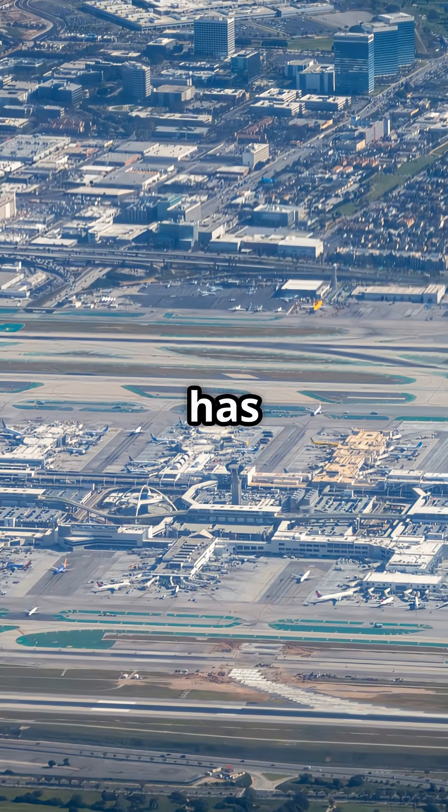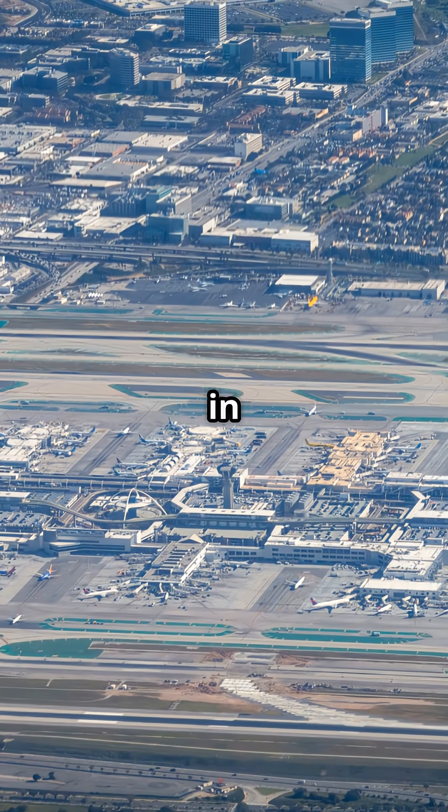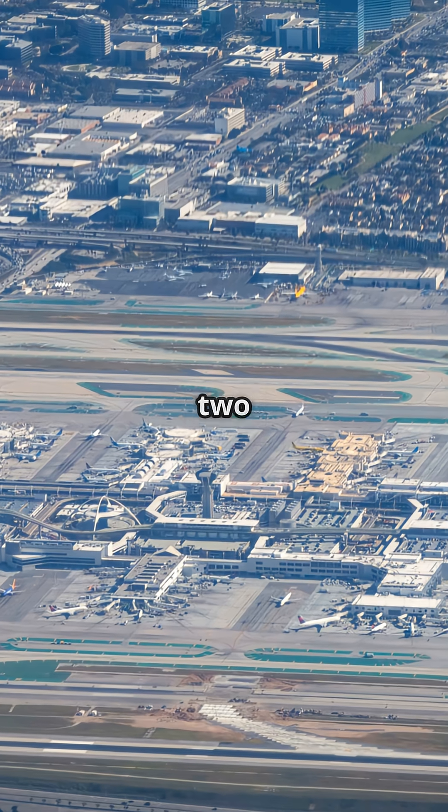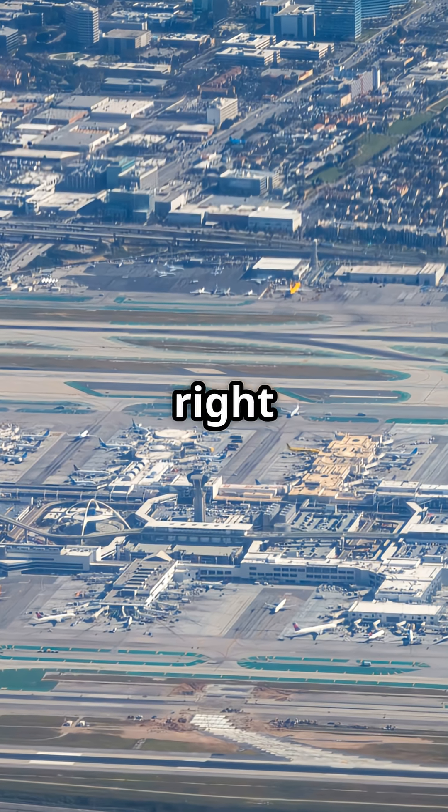Los Angeles International Airport has four runways, arranged in two parallel pairs: two four left and two four right to the north, and two five left and two five right to the south.